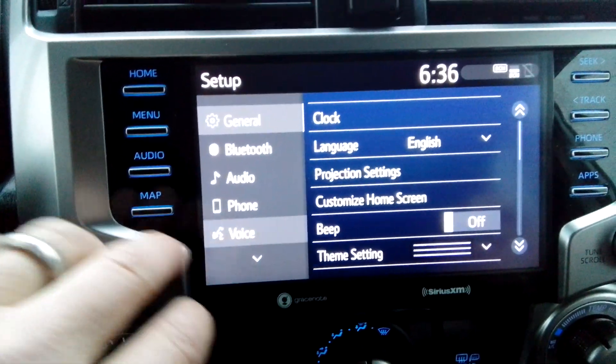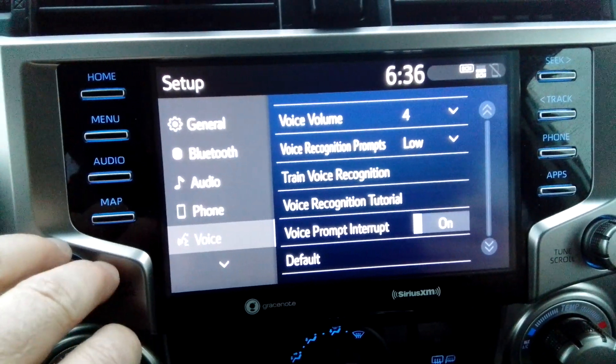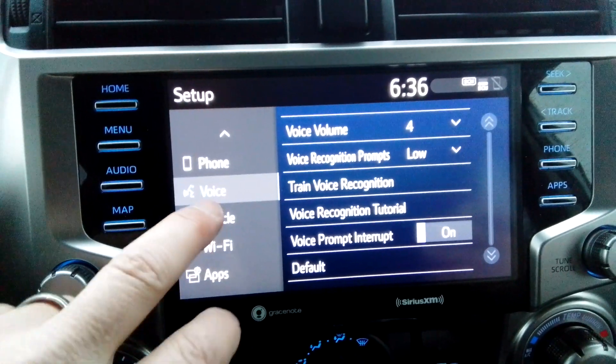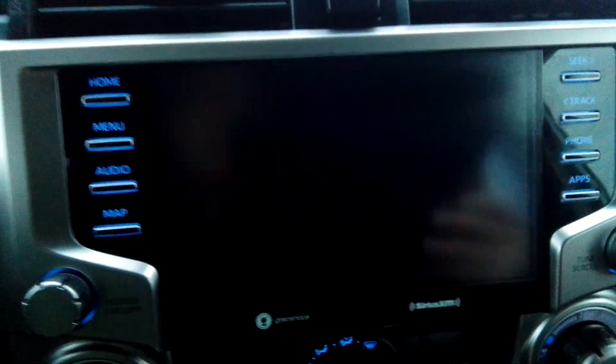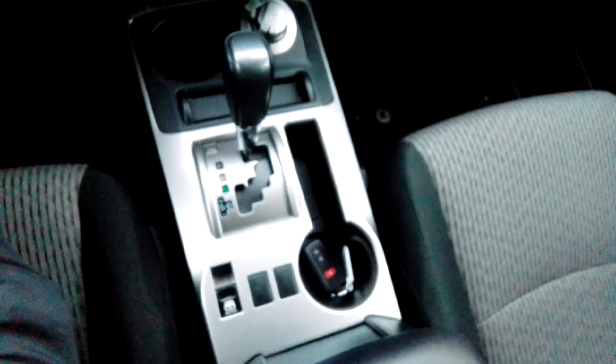It does have voice recognition and some settings in there — you can train your voice to the vehicle. Wi-Fi. It does have a reverse camera. Just love the styling of this thing.